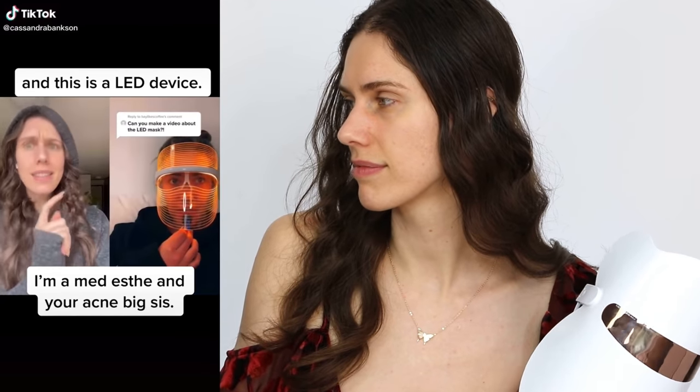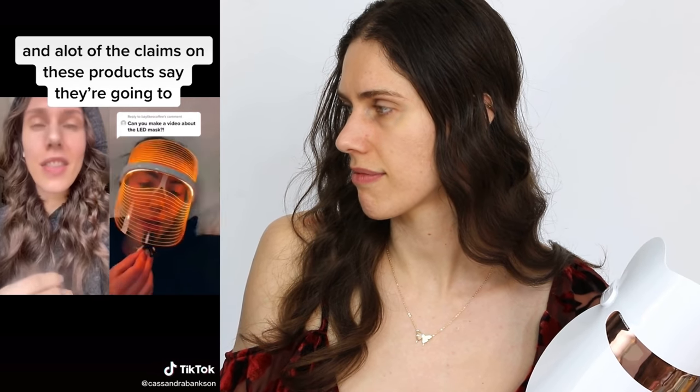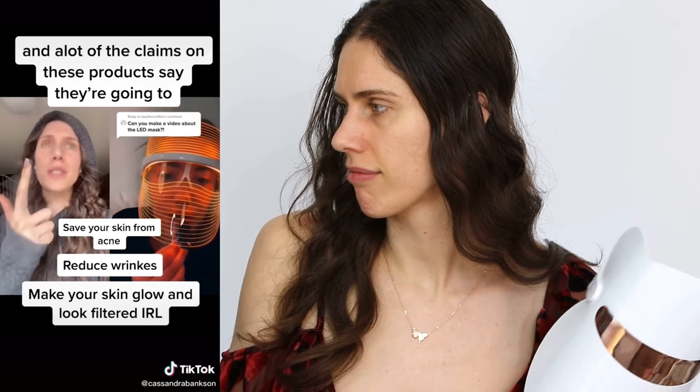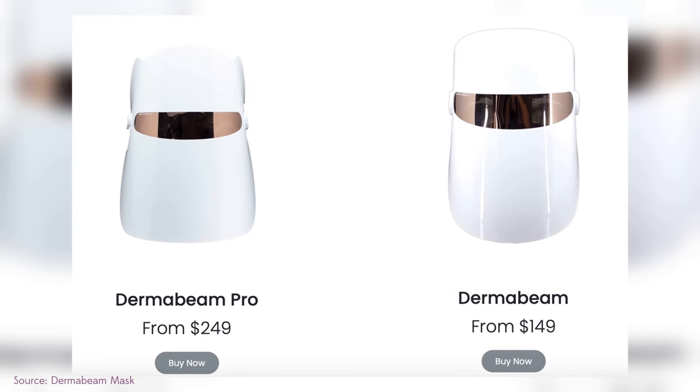LED is one of those things, like microcurrent, that you can do from home. I'm a medical esthetician and LED devices claim to save your skin from acne, reduce wrinkles, and make your skin glow. The specific one I've used and can recommend has different light options, was featured on a lot of media including I believe Shark Tank, and is honestly one of the most effective and least expensive I've found. They're around $399-400 but go on sale for $249 or as low as $149, making them comparable to the Dr. Dennis Gross but more accessible.